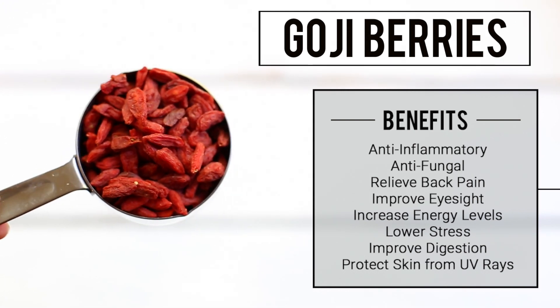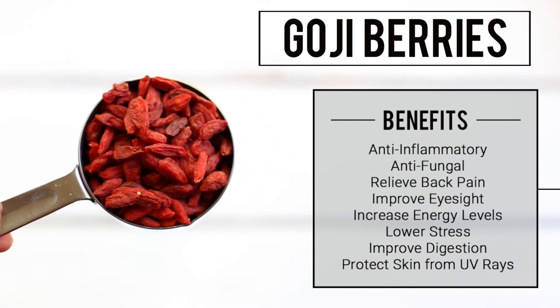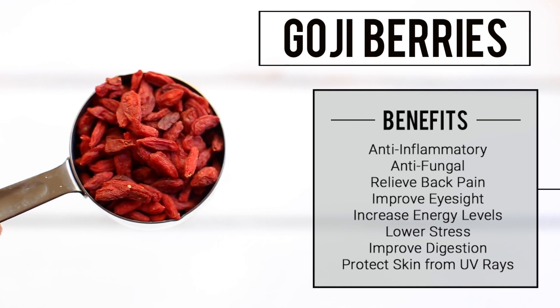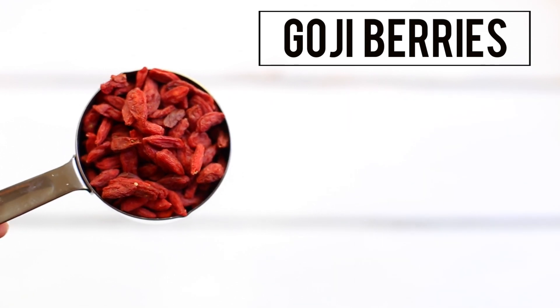Goji berries have been used in traditional medicine for many years to help with back pain and improve eyesight. Recent studies also show that goji berries contribute to your overall well-being by increasing your energy levels, lowering stress and fatigue, and improving digestion. This amazing superfood also has cancer-fighting properties and is known to protect your skin from UV radiation.